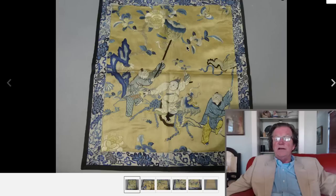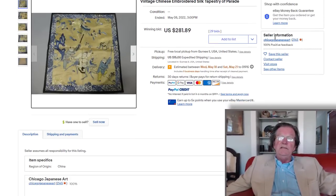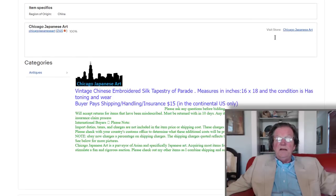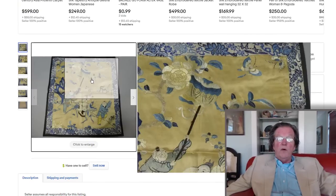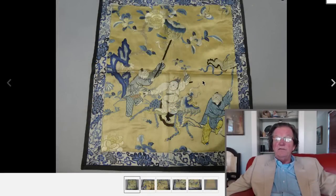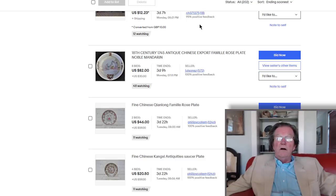I thought this was a really nice little silk — boys, with one of them riding a qilin, another with an umbrella, and another with a banner, all in a little procession. Very charming scene. Someone bought it for $281. They listed it as vintage, but this is Qing — I think they just didn't understand it. It's about 16 by 18 inches, roughly the size of a rank badge. Late 19th century Qing, and if you take the time to examine it, the silk work is quite fine.